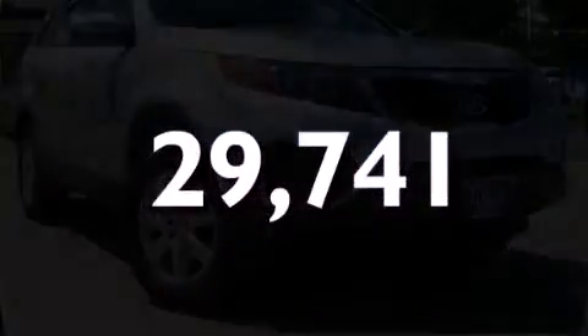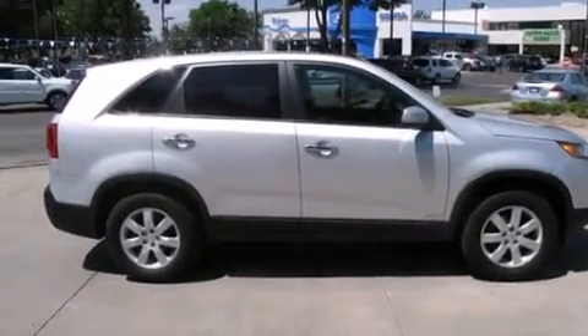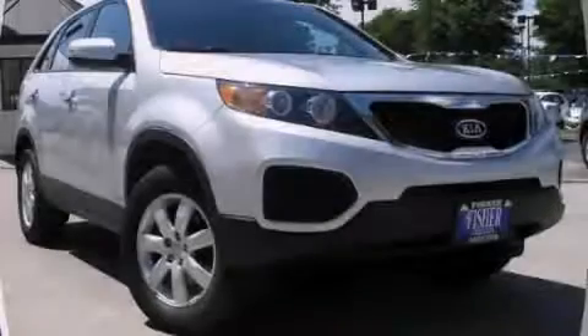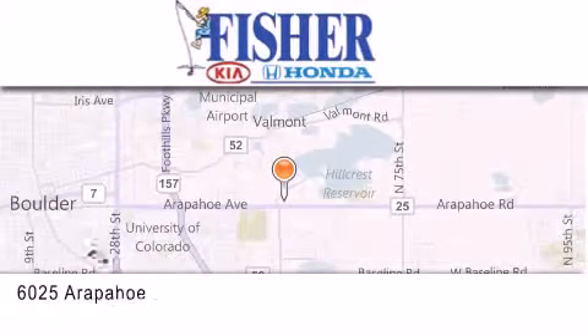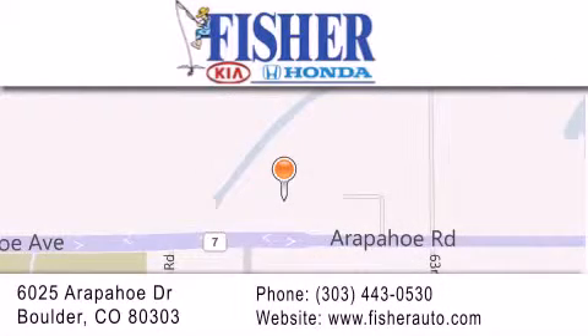With an EPA estimated rating of 27 miles per gallon on the highway, it doesn't compromise fuel efficiency for size, comfort, or fun. Please call today to reserve this vehicle for a test drive. Fisher Auto is located at 6025 Arapahoe Drive in Boulder. Our goal is to exceed all of your expectations to ensure that you'll return for future visits.